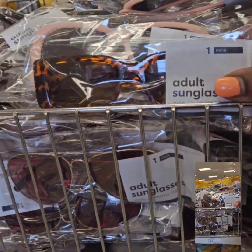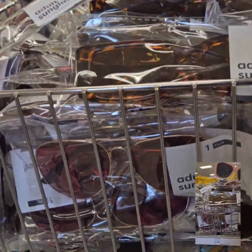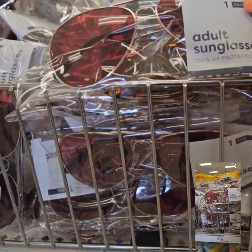They also have adult sunglasses for $3 — super cute with a variety of colors and styles. Definitely don't miss out on those gems.